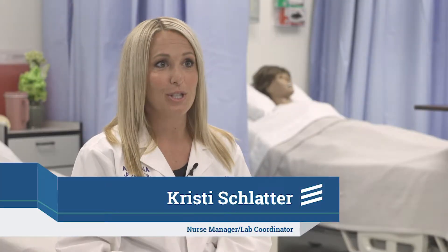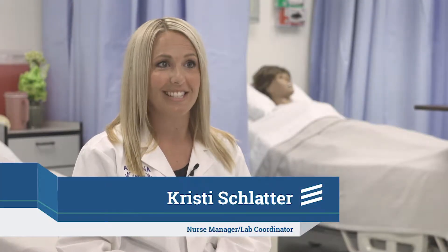Someone should come to Athena for our nursing programs because of our small class sizes, our hands-on training, and our faculty truly cares about our students.